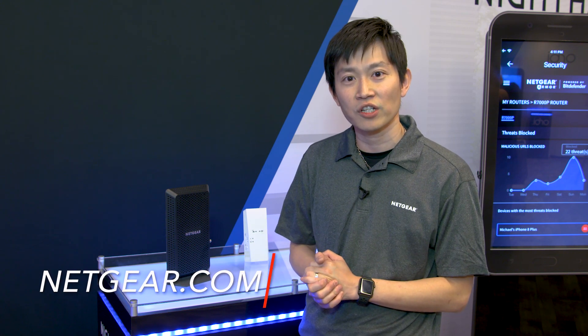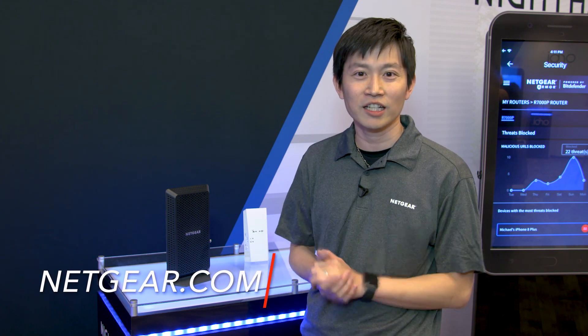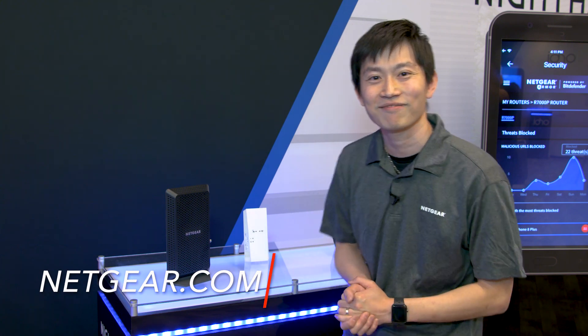For more product information, please check netgear.com. Thank you again for joining us at the CES event 2019. Bye-bye.